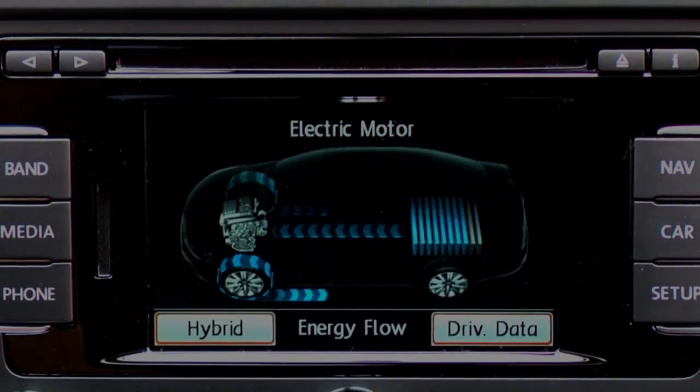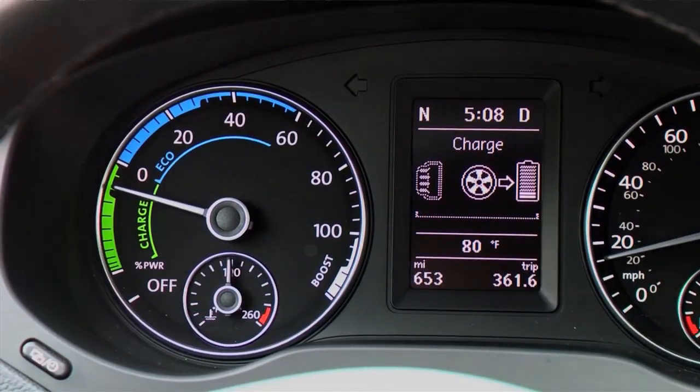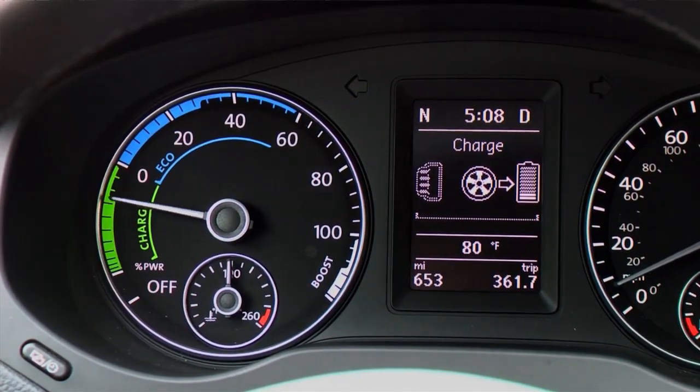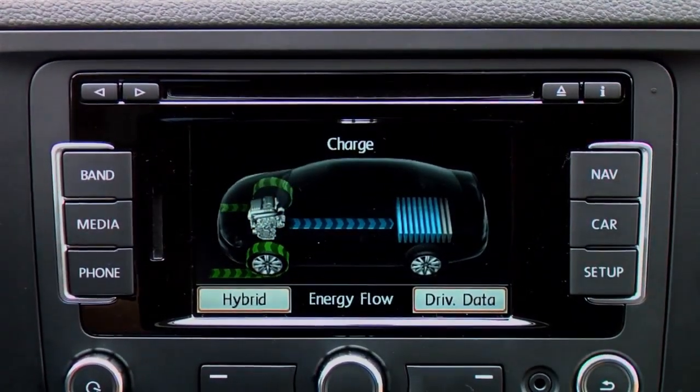Let's take a closer look at electric operation. Depending on the battery charge level, the Jetta Hybrid operates solely under electric power when starting or stopping, driving at low speeds, or when coasting or braking. The Jetta Hybrid turns off the gasoline engine and charges the battery when coasting, braking, or driving downhill.